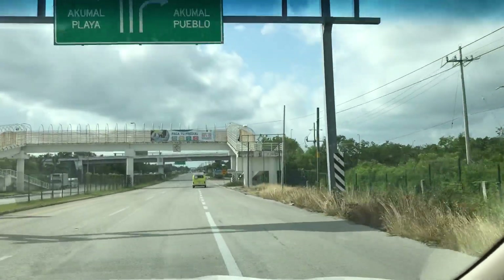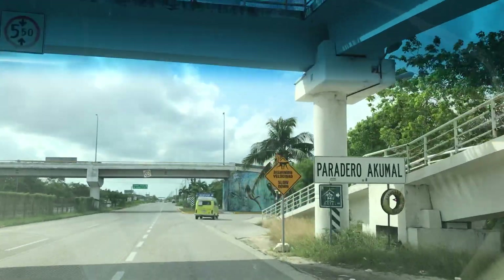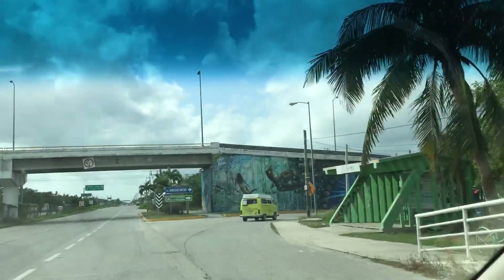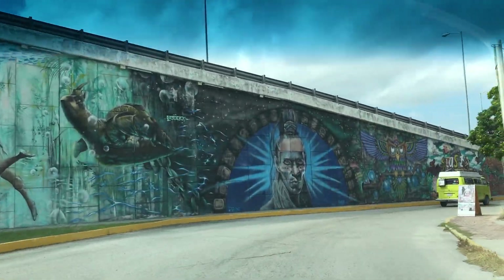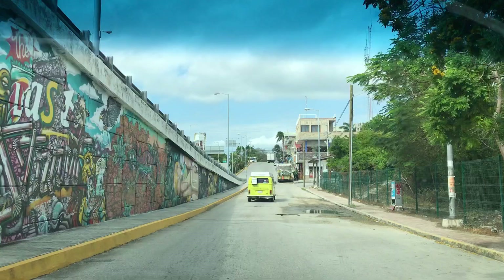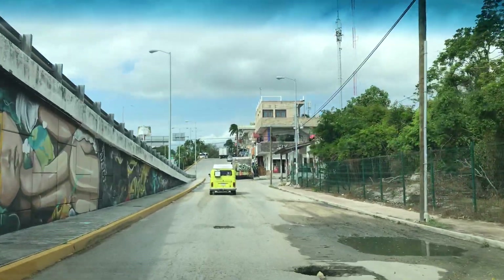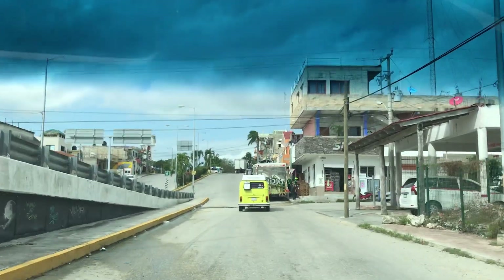We're going to show you some restaurants in Akumal Pueblo. If you're coming from the Bahia Príncipe Resort, you have to go past it and flip a U-turn at a Retorno. Then you come right in here, follow the sign toward the Monkey Sanctuary, to which we have not been. But there are three restaurants in here that we like to go to that we're going to show you today.